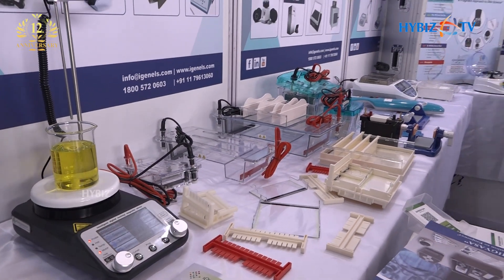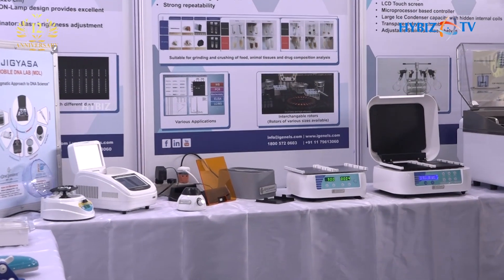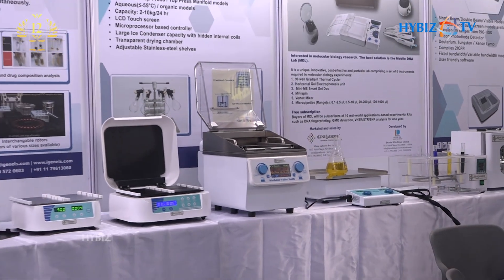Moving on to analytical instruments, we have spectrophotometers, analytical weighing balances, nanospectrophotometers, pH meters, conductivity meters, flame photometers, and everything.